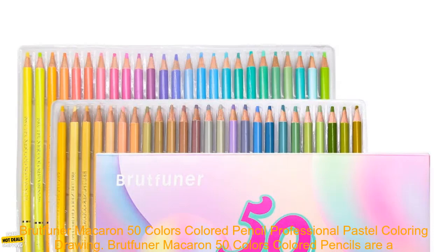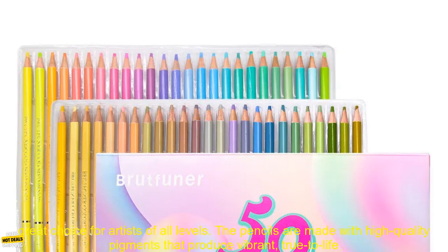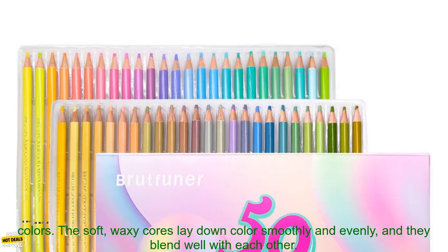Brutfuner Macaron 50 Colors Colored Pencils are a great choice for artists of all levels. The pencils are made with high-quality pigments that produce vibrant, true-to-life colors.